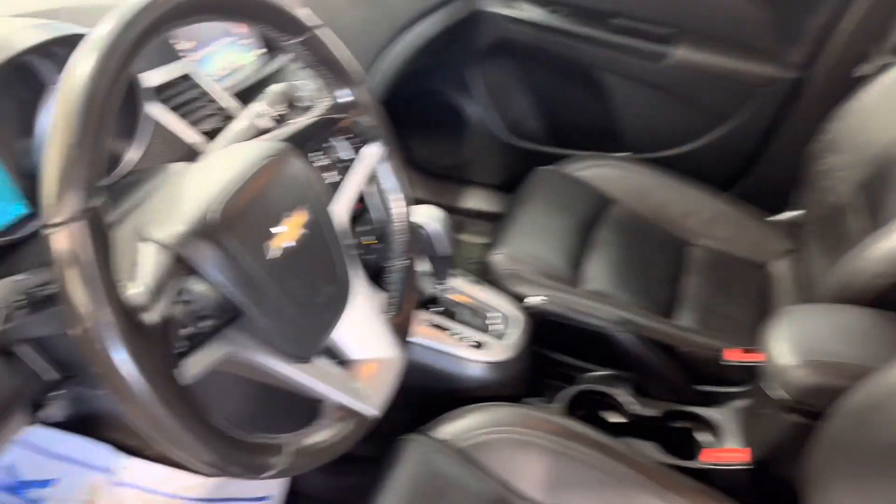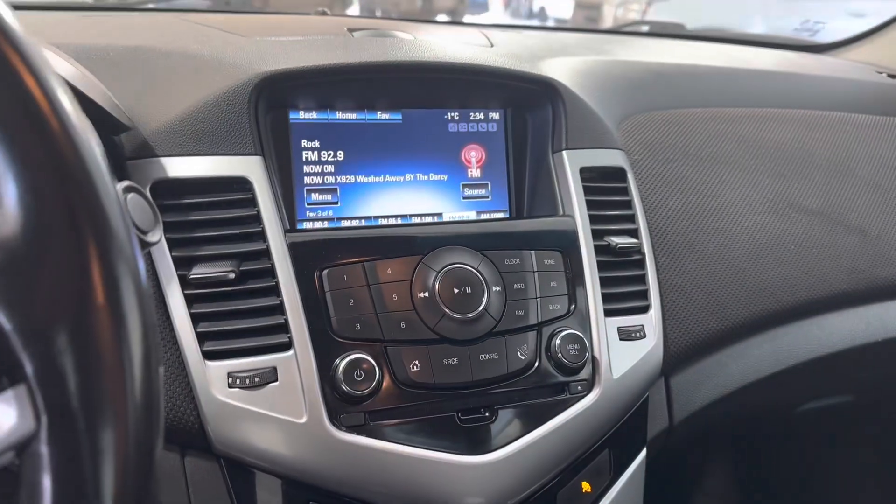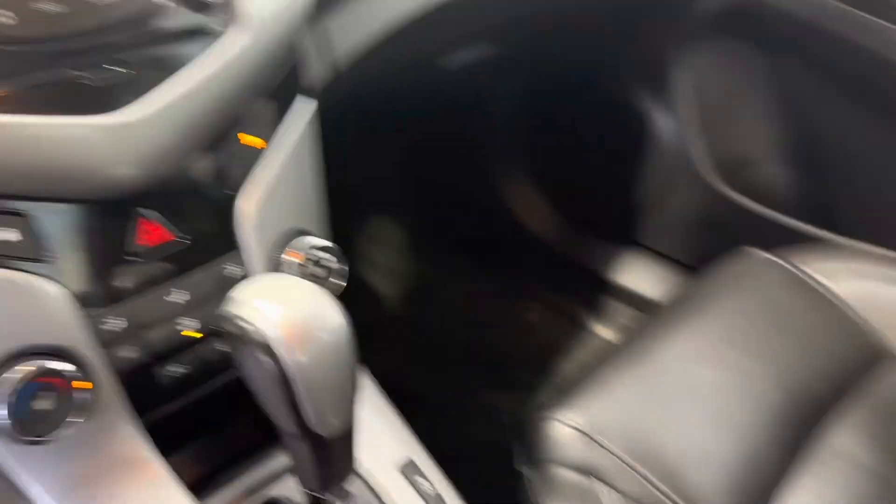We do have heated leather seats. We have a leather steering wheel right there. You've got a screen for your radio and media down there, as well as cup holders and a console.